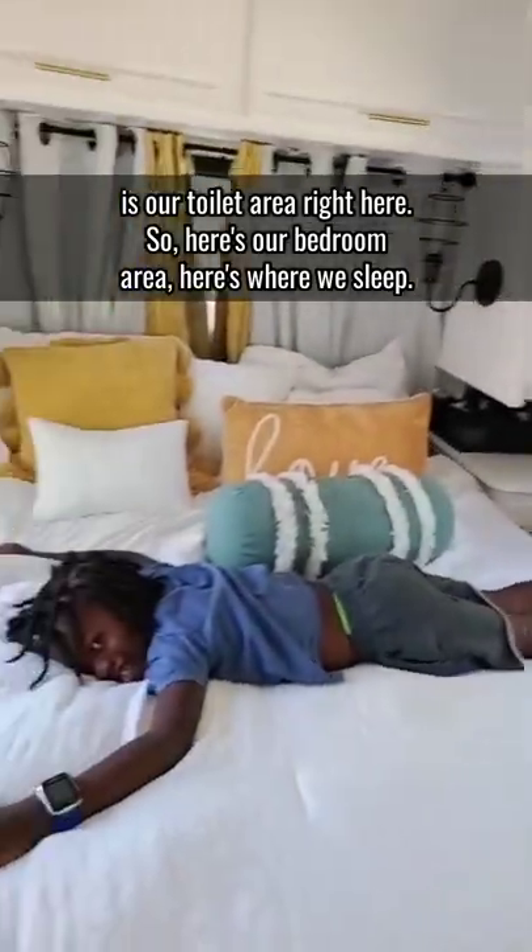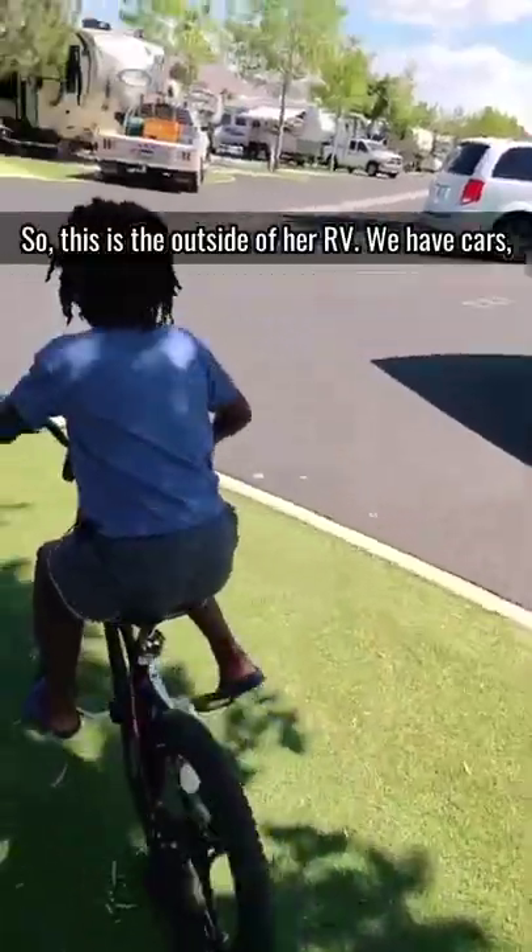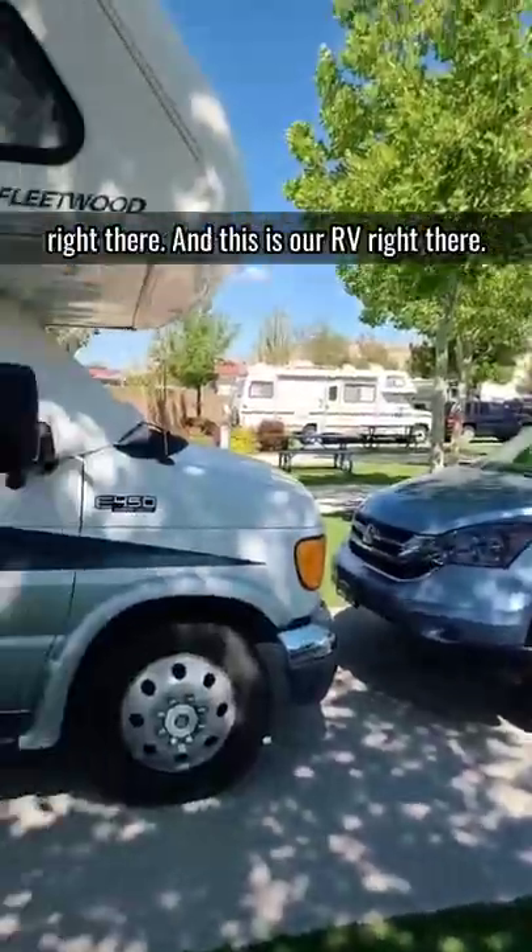Here's our bedroom area, here's where we sleep. We have a TV up here. And I almost forgot — here's Aiden's room in here. Here's where he hangs out, his little space up there, and it says Aiden's room. Hey Aiden!